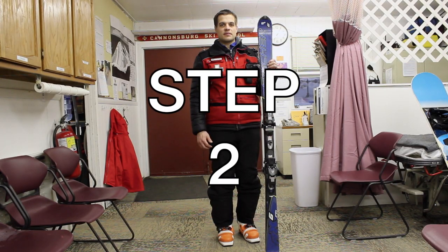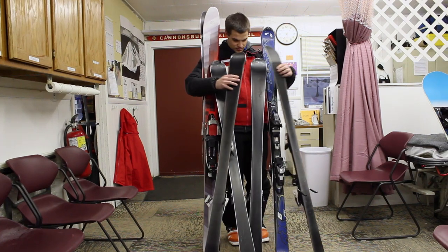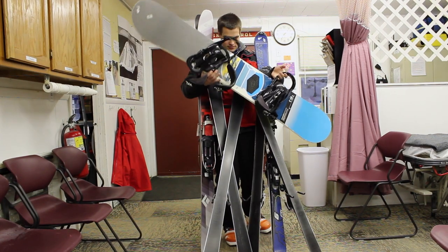Step two: buy a pair of skis. Now get equipment for the following — backcountry, groomers, carving, and snowboarding. Wait, that can't be right.